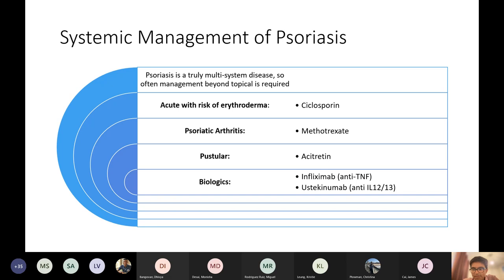Just briefly — there are a few important things. If you've got erythroderma, if you've got psoriatic arthritis, if you've got pustular involvement, you need to give slightly different drugs. They tend to get cyclosporine for erythroderma, which is a calcineurin inhibitor — a really strong immunosuppressant.